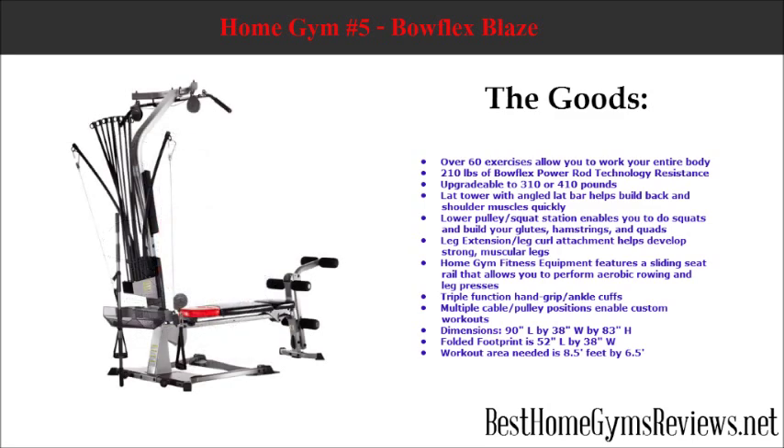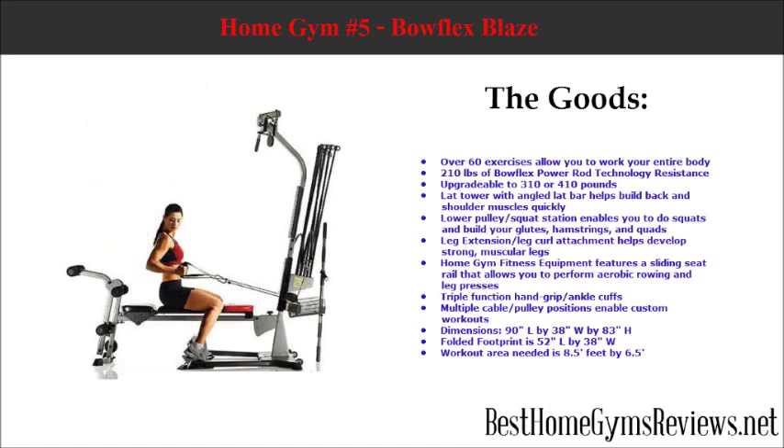The lat tower with angled lat bar helps build back and shoulder muscles quickly. The lower pulley squat station enables you to do squats and build your glutes, hamstrings, and quads. The leg extension and leg curl attachment helps develop strong, muscular legs.